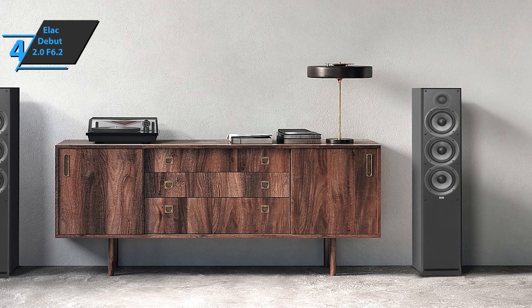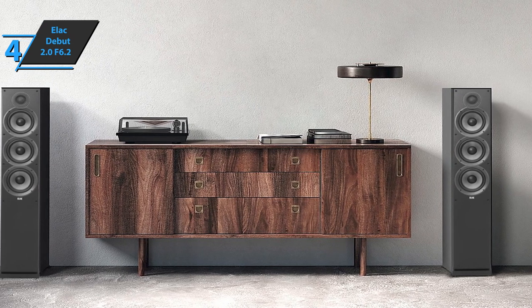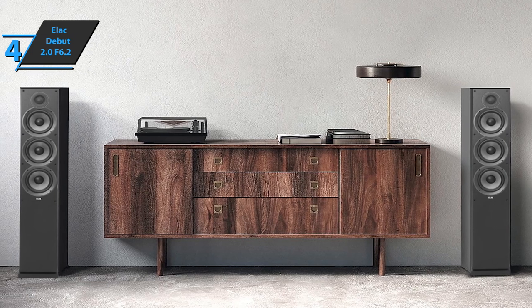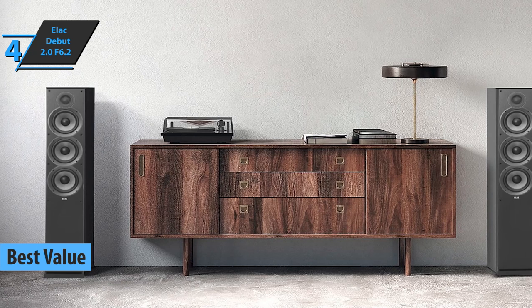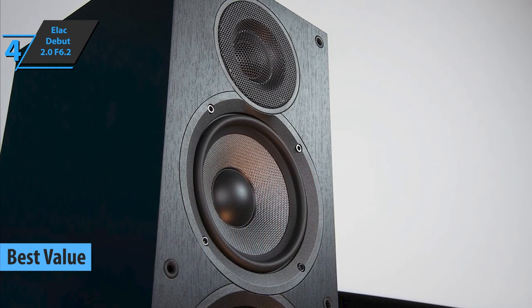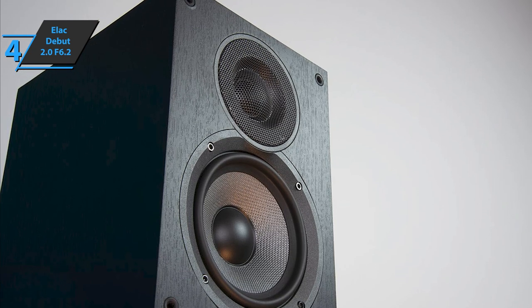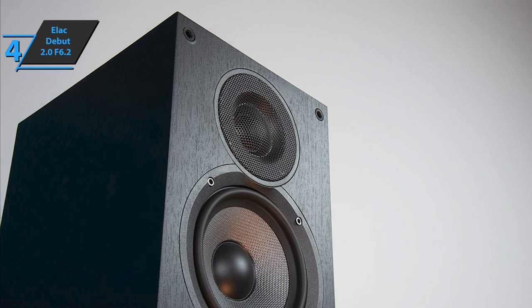If you're looking for the top bang for the buck, our number one recommendation is the ELAC Debut 2.0 F6.2, which today grabs the title of the best value floor-standing speaker on the market in 2023. We're looking at another gem that today's market has in store for you. Coming from a company with a lot of experience in the field, the result is an elegant device packed with excellent features.